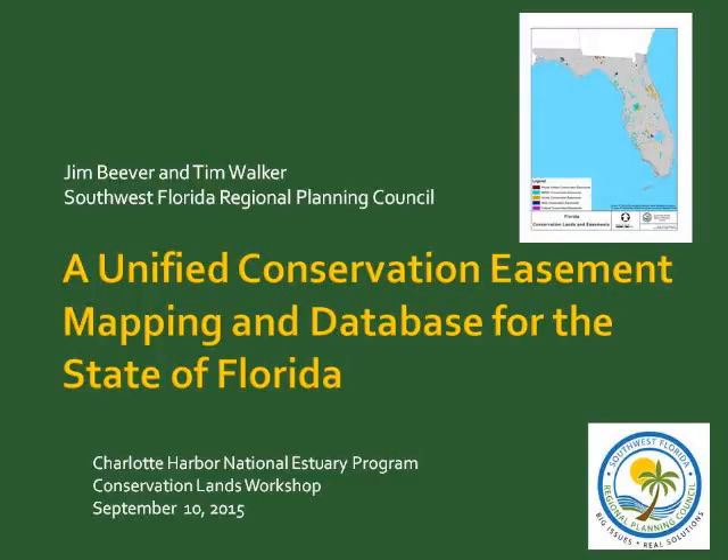Good morning, everyone. Today I'm going to tell you about something that I've spent two years working on with a team that you would have thought already existed. I'm Jim Beaver with the Southwest Florida Regional Planning Council. I work on all different kinds of projects involving conservation, wetlands, ecosystem services, and climate change. And I'm going to tell you about putting together a unified conservation easement mapping and database for the state of Florida.